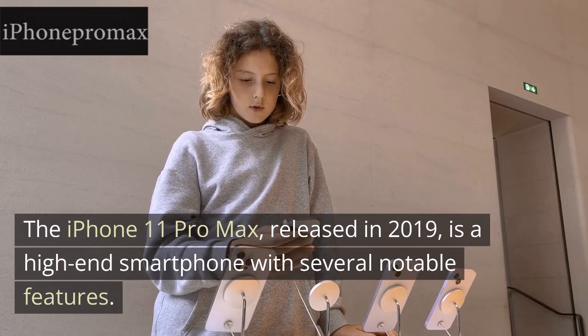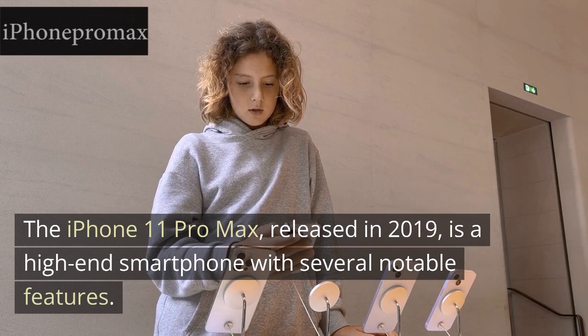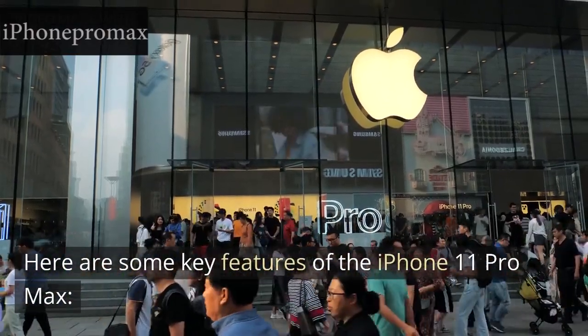The iPhone 11 Pro Max, released in 2019, is a high-end smartphone with several notable features. Here are some key features of the iPhone 11 Pro Max.